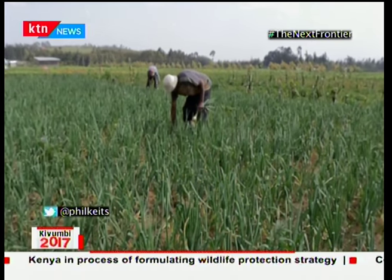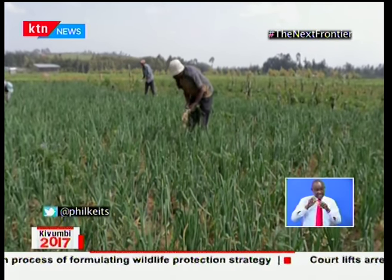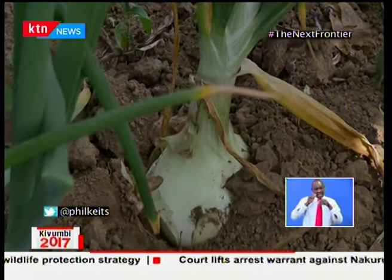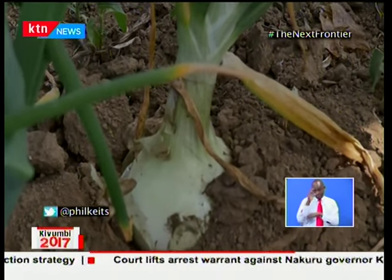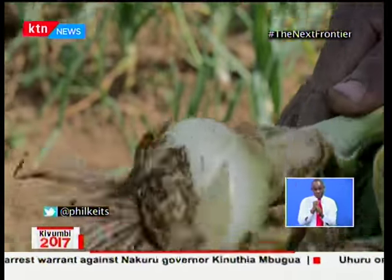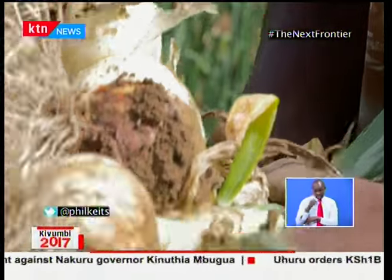There is no disputing the importance of agriculture to Kenyan livelihoods and our economy. Agriculture contributes approximately 28% of the GDP, employs 75% of the national labor force, and accounts for 65% of the country's total exports.